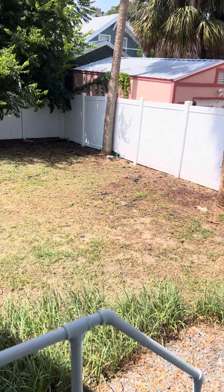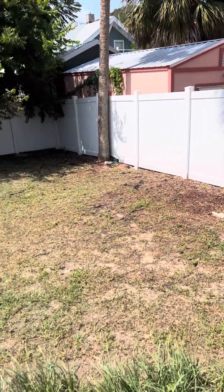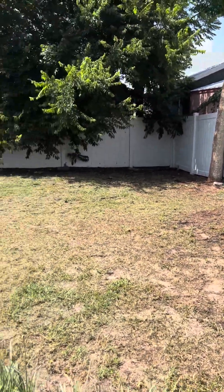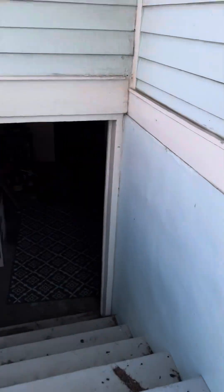The backyard has a new vinyl fence — great for furry family members, you don't have to worry about them getting out. We'll finish off with the garage over there, but first take a look at this basement.